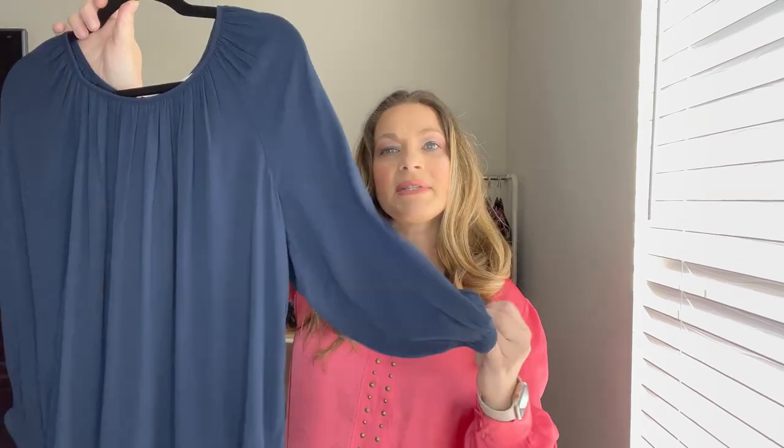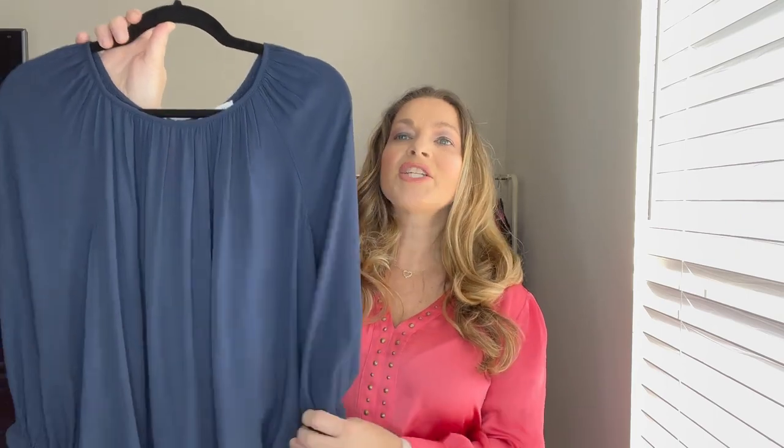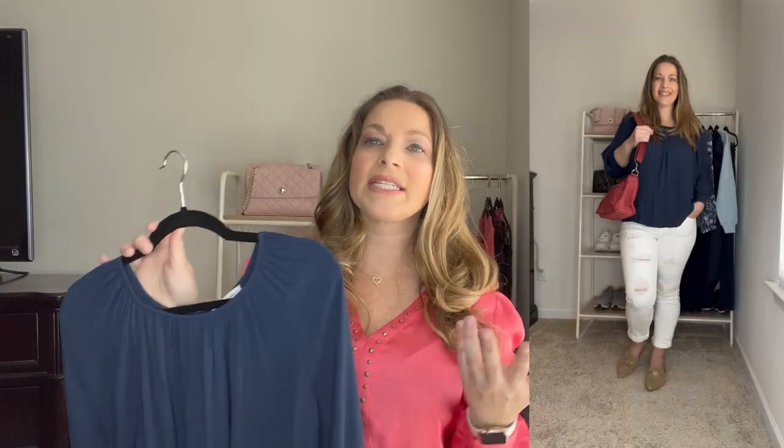Next up is another top from Walmart — another really affordable option. It's in this really pretty navy color. It does have some cinching at the sleeve so you can balloon the sleeves up a little bit. I just love it. It has this very pretty neckline and it just flows really easily. I've been front-tucking this with denim.